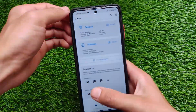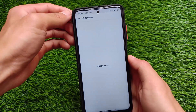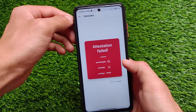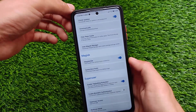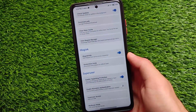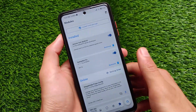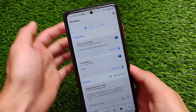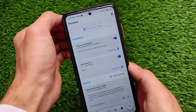Let me show you some other things first. If we talk about the safety net status — this is what matters a lot — unfortunately the safety net status is not passing. I tried a lot of things. The POCO X3 has two builds: POCO X3 NFC and POCO X3. So it might be working in your case, but in my case — the POCO X3 India variant without NFC — this is not working.